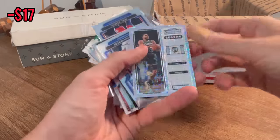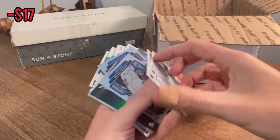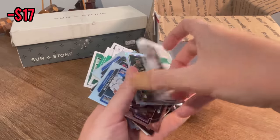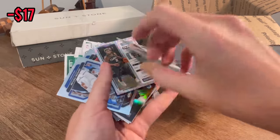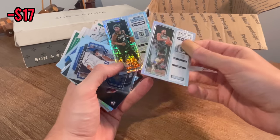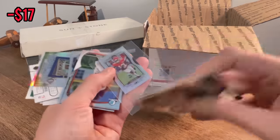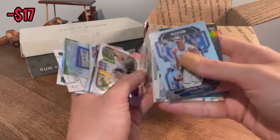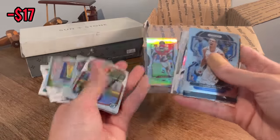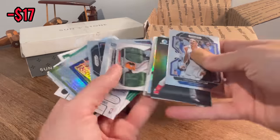Starting off very, very hot. What is that? Season ticket? It's like a mojo parallel — Jason Tatum and Marcus Smart back there. Really, really cool cards. Here's another one of those mini legacy — there's a Tyreek Hill silver. I am a huge, huge fan of this box so far.